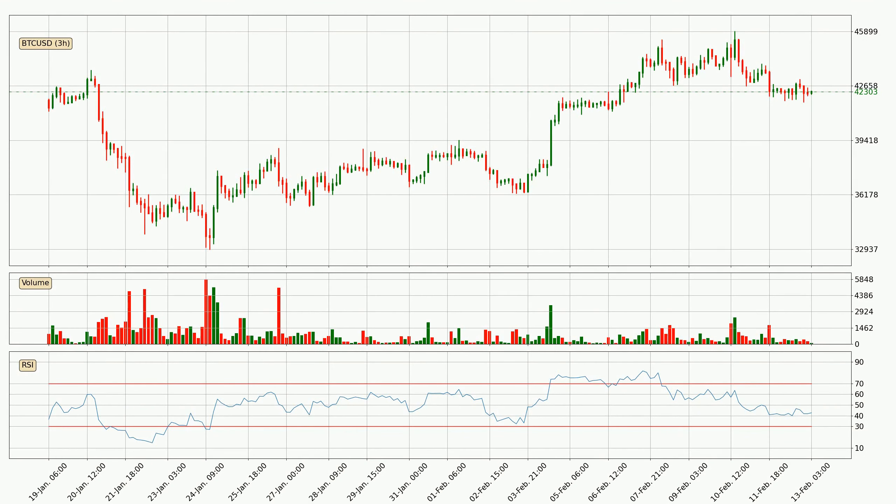Jumping to the three-hourly relative strength index, the current three-hourly RSI is at 43, so it doesn't show signs of overbought or oversold conditions at this point. In general, the larger time frames have a greater impact on the price, so please remember that when we display different time frames with different indicators.